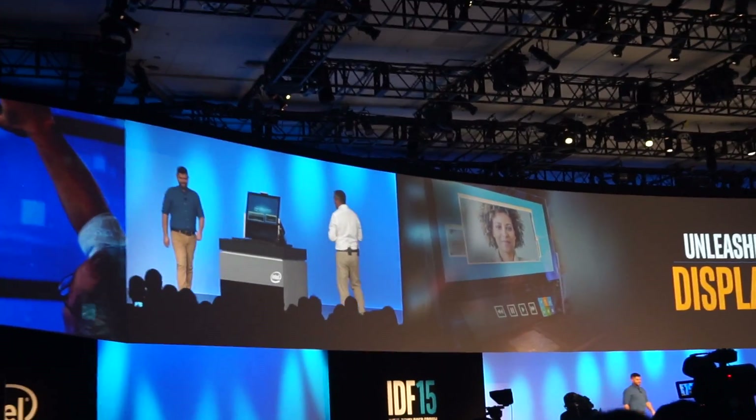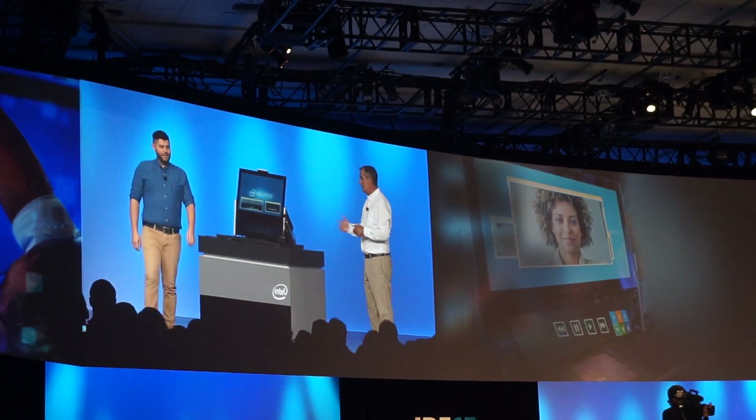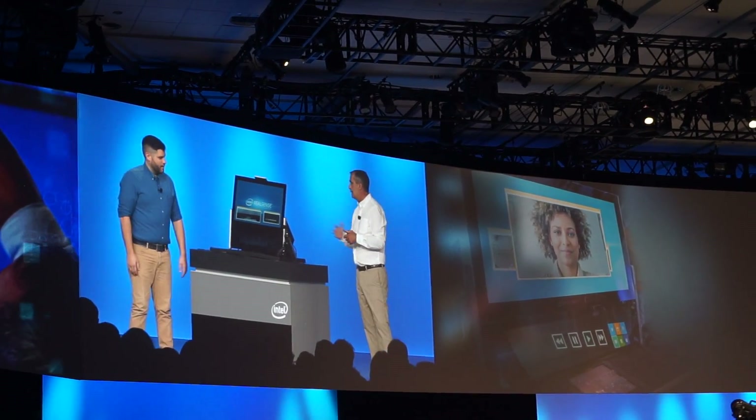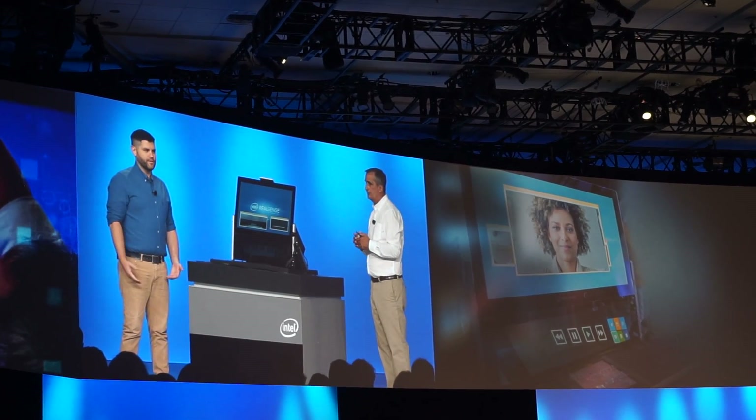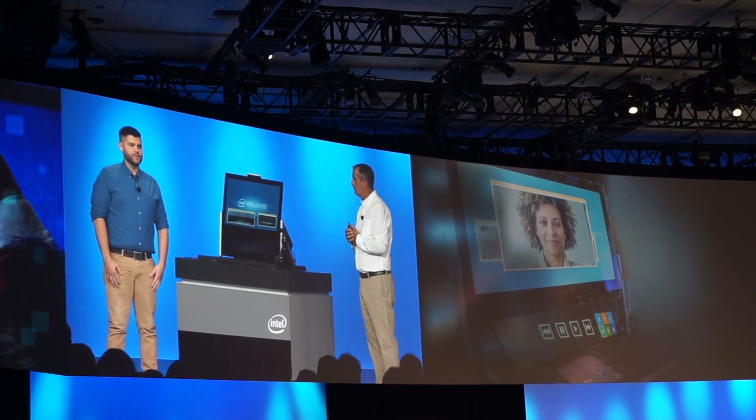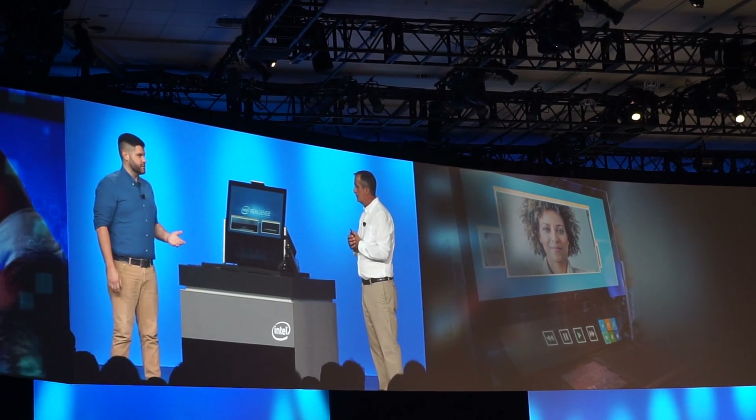Hey, Jonathan. Hi. Welcome to IDF. Thanks. Can you show us a little bit about what you've got here? We've been teased with the possibilities of 3D interfaces by all of our favorite sci-fi movies for years, and we wanted to see how RealSense could make it happen.